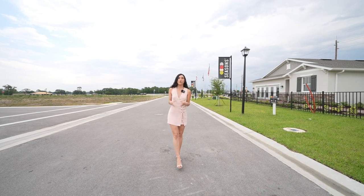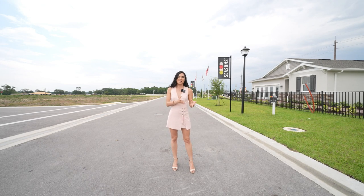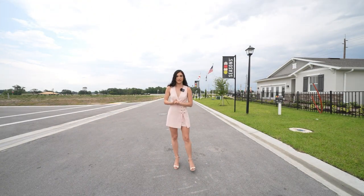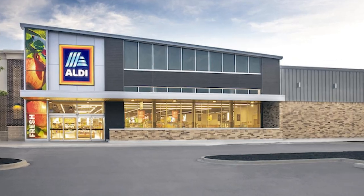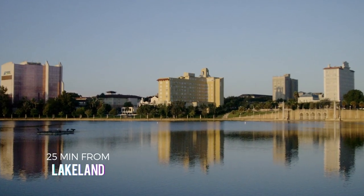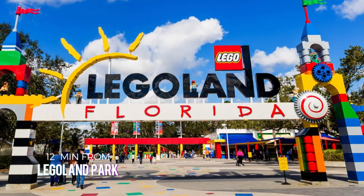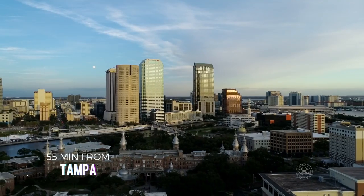Now to talk a little bit about Winter Haven — specifically this community — we are located just 17 minutes from Highway 27, which will have everything you need for your day-to-day life. You have national restaurants, local restaurants, Aldi, Publix, Walmart. Around this area you have hospitals at just 8-10 minutes. You're also just 25 minutes from Lakeland, about 12 minutes from Legoland, and from Orlando you're just about an hour drive. From Tampa, about 55 minutes.